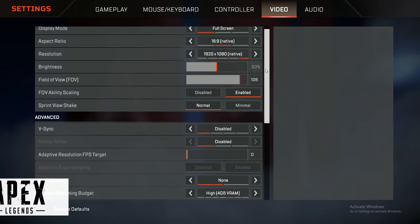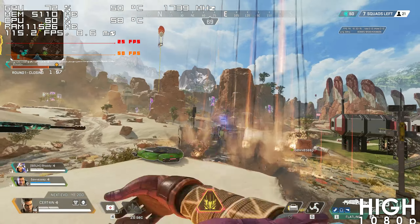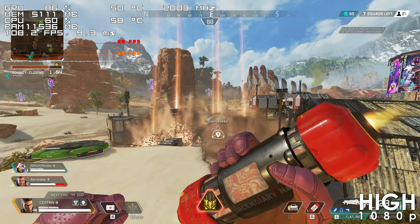Next we have Apex Legends, which basically never drops below 100 FPS using high settings, even in most intensive situations.